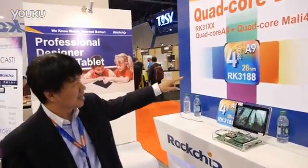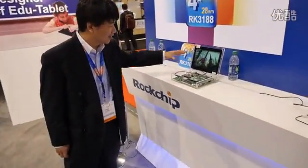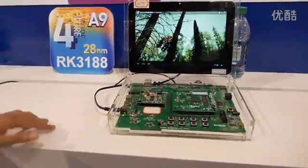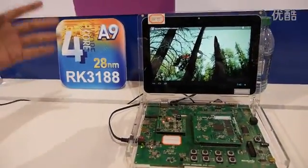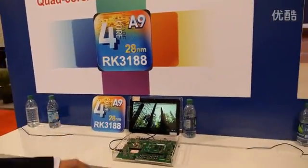It's a 28 nanometer high-k metal gate process. Here you can see the SDK board with the quad-core A9 and the quad-core Mali 400. The speed can go as high as 1.8 gigahertz to 2 gigahertz.